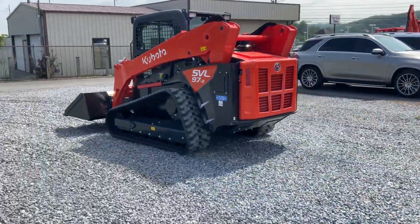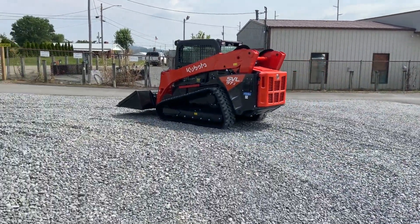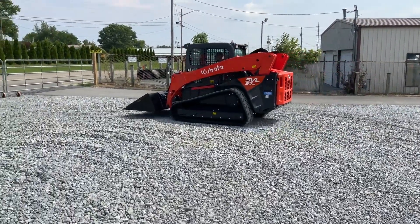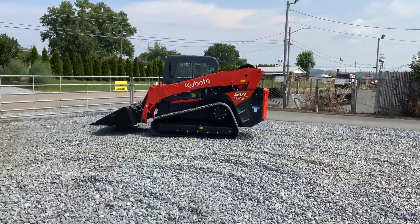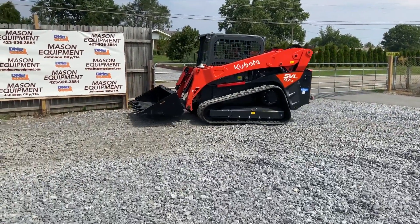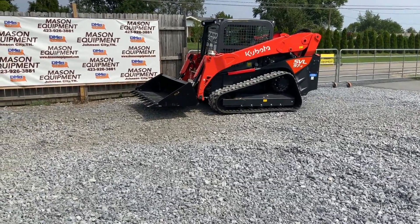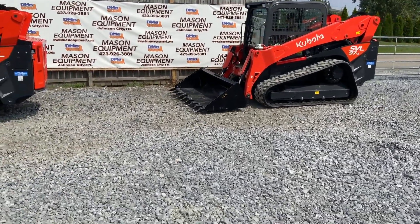They got a closed cab, air-conditioned heat, auxiliary hydraulics, cameras, backup cameras, two-speed transmissions. They got severe-duty buckets with teeth on them. It's got a two-year factory warranty, and you can get an extended warranty.